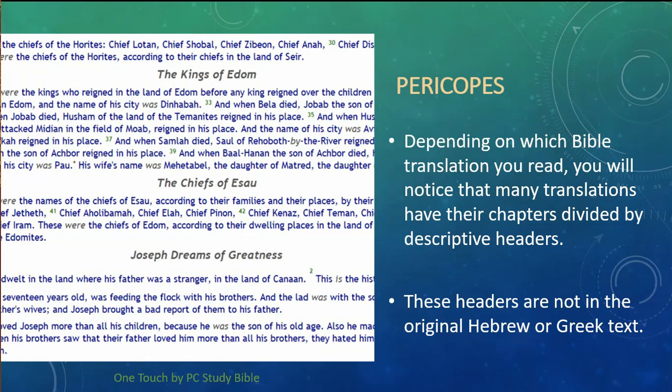The Bible has been divided into what are called pericopes — different sections of the text, usually labeled with some kind of a header. In this example, we have the Kings of Edom and the Chiefs of Esau, or Joseph's Dreams of Greatness. Sometimes these are clues to let us know what that passage of scripture is about. But we need to be aware that these headers are not in the original Greek or Hebrew text.